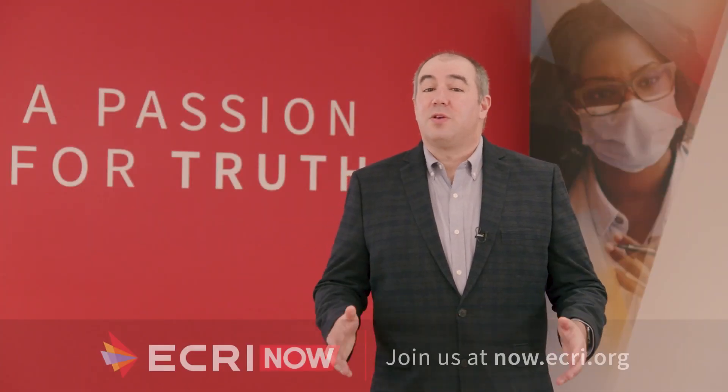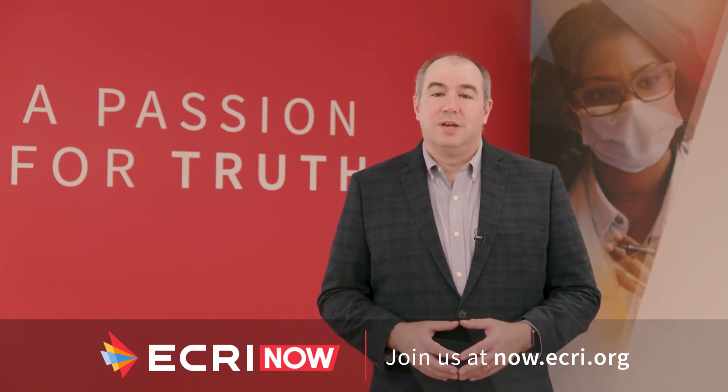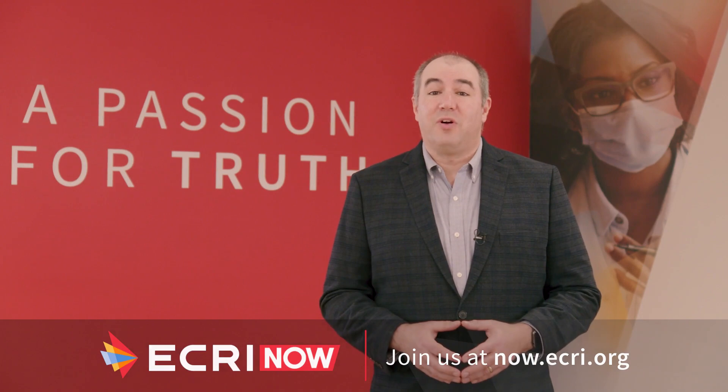Juso, thanks so much for doing this. Absolutely. Thanks for watching ECRI Now. You can find more insights from the experts on YouTube and at ECRI.org. Until next time, I've been your host, Paul Anderson.